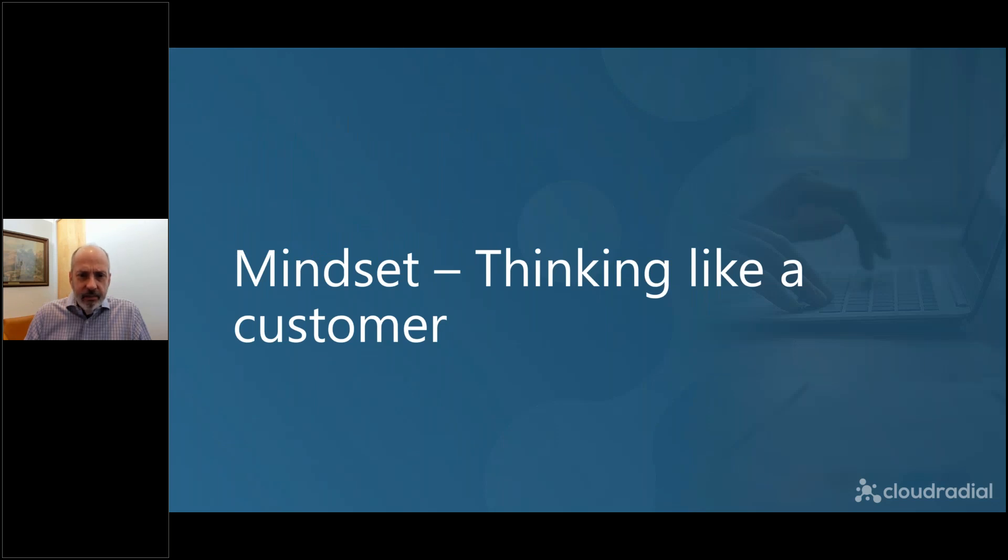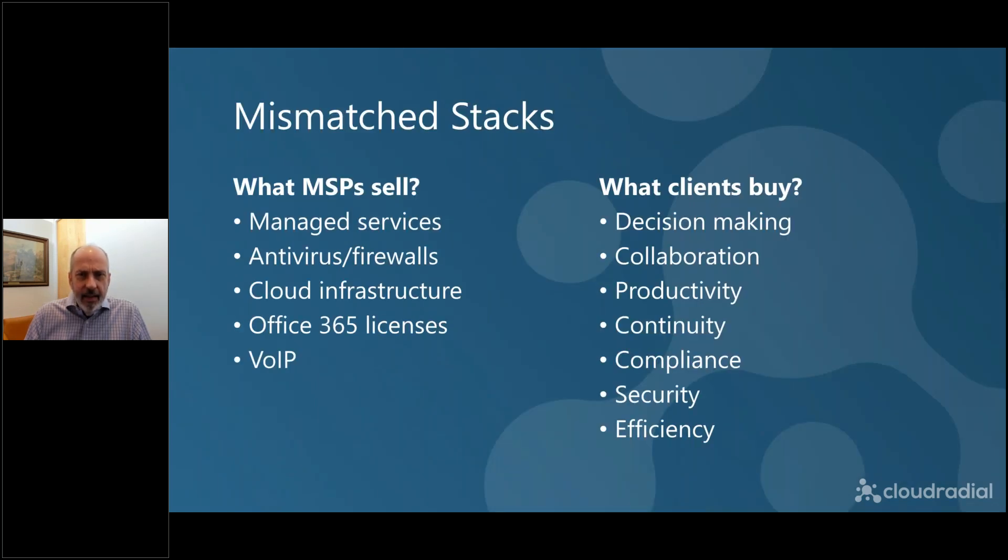Let's start with mindset. The best way to think about it is the mismatch between what you sell versus what your clients buy. On the right-hand side we have seven categories that go from bottom to top in importance to the client. At the lowest level, clients want to be efficient — if they can get something done in four minutes instead of five, they want to do that. Efficiency is important, and the more efficiency you can drive, the more dollars you can save.